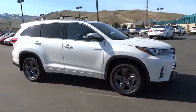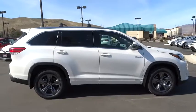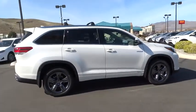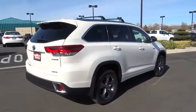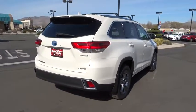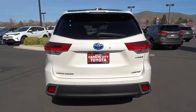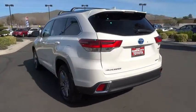Here are some of this vehicle's great options: traction control, steering wheel audio controls, keyless entry, backup camera, navigation system, all-wheel drive, anti-lock braking system, power liftgate, power passenger seat, lane departure warning, stability control, Bluetooth, moonroof, leather-wrapped steering wheel, adjustable steering wheel, power steering, hard disk drive media storage, cruise control, keyless start.